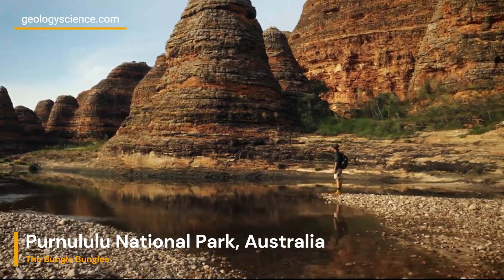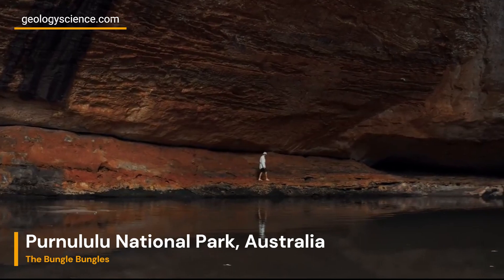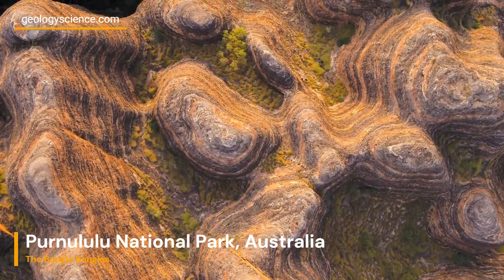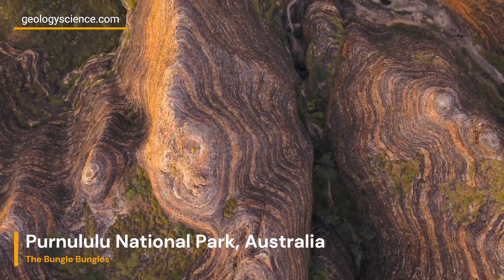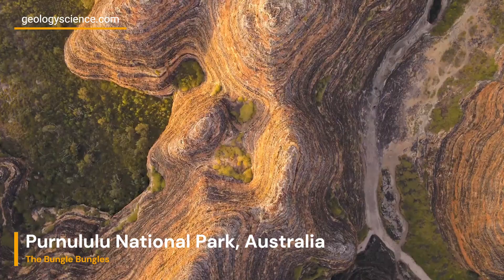Exploring the Bungle Bungle Range offers a unique opportunity to witness the fascinating geological history of the area. The park's landscape showcases the power of natural forces and the remarkable beauty that can arise from millions of years of geological processes.